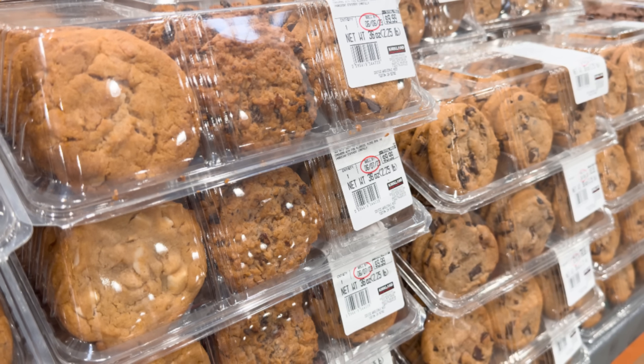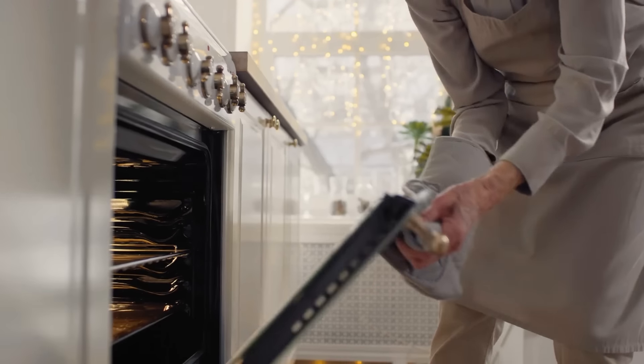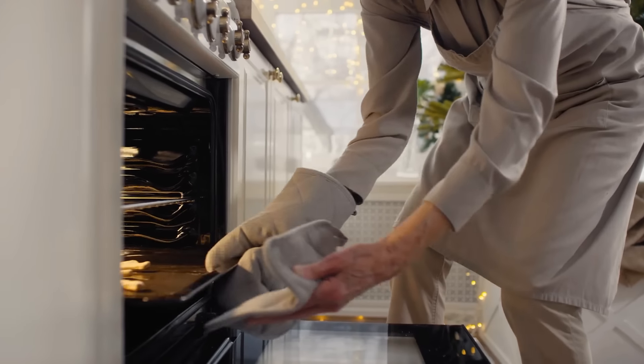As for the ingredients, these cookies contain some artificial flavors, which isn't terribly unusual. Still, you'd probably do just as well buying some dough and baking your own.